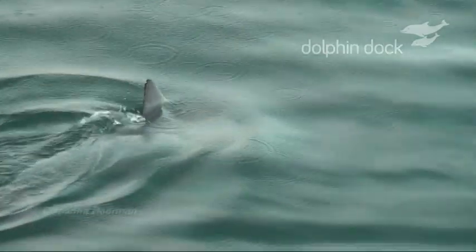We first noticed this behaviour back in 2010 and have since seen Unhap carrying out this fishing routine numerous times. Over the years, other dolphins have swum past but none have appeared to be interested, and they have continued on their way.